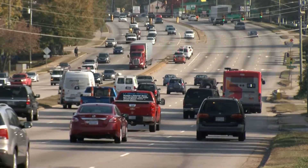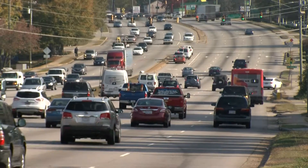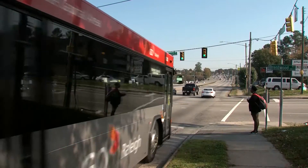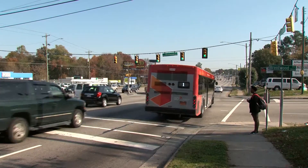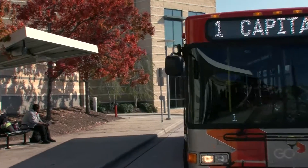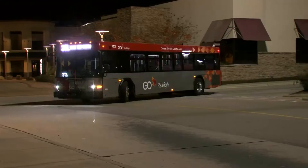This route has the highest frequency in the Go Raleigh system. For much of the day, it runs every 15 minutes. The Wake County Transit Plan does for the entire system what Route 1 does for Capitol Boulevard. Routing will in general become more direct and more efficient. Buses will run with greater frequency, and they'll run at the same frequency for a longer period of time, from early in the morning to late at night.